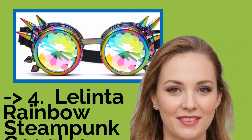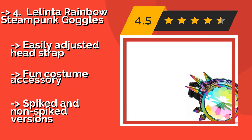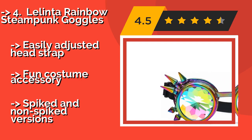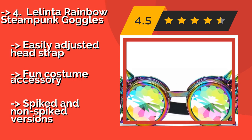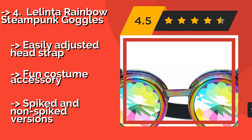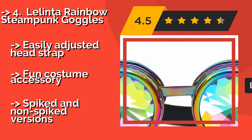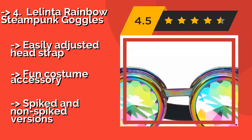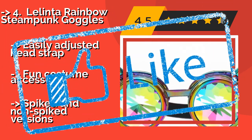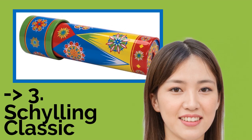Number 4 is the Lelinta Rainbow Steampunk Goggles, at around $13. They create an immersive visual experience, turning the world around you into a dazzling display of refracted shapes and colors. Each pair is hand polished with carefully selected multi-faceted lenses and an easily adjusted head strap. They make a fun costume accessory and are available in spiked and non-spiked versions.